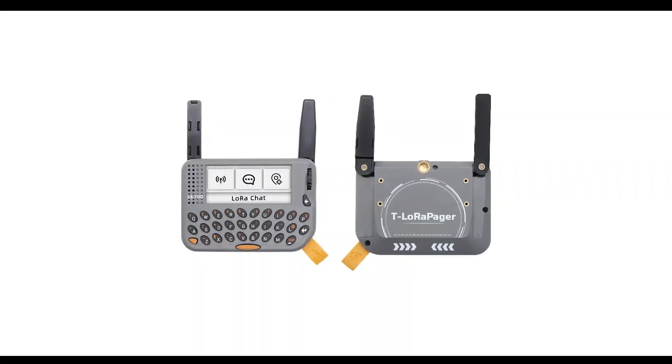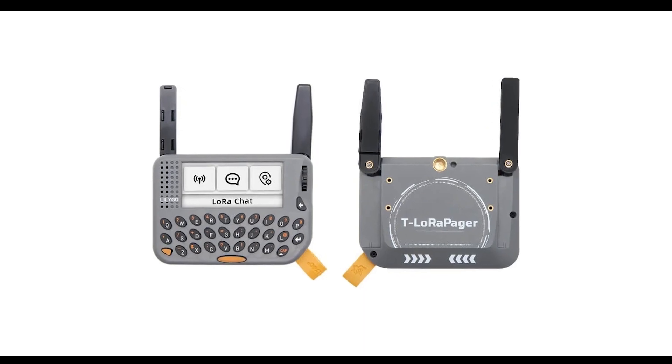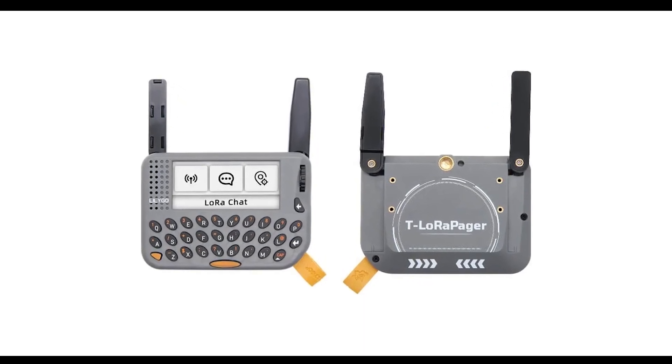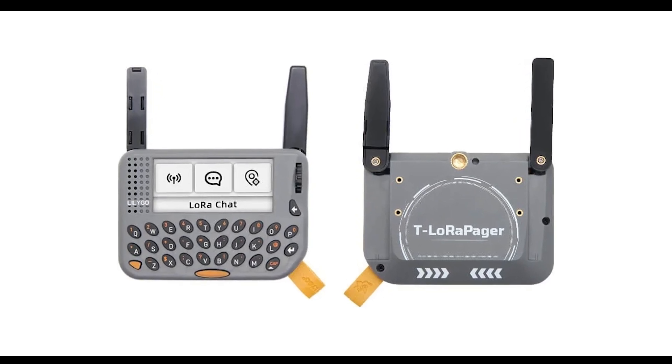The T-LoRa Pager is based on the ESP32-S3 platform, so you can develop applications using the Arduino IDE, PlatformIO, or ESP-IDF, depending on your preference and experience with embedded development.